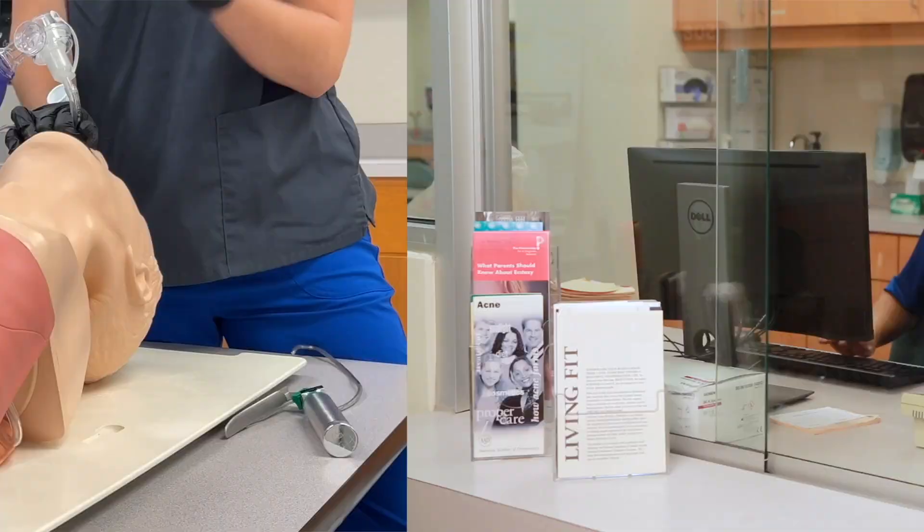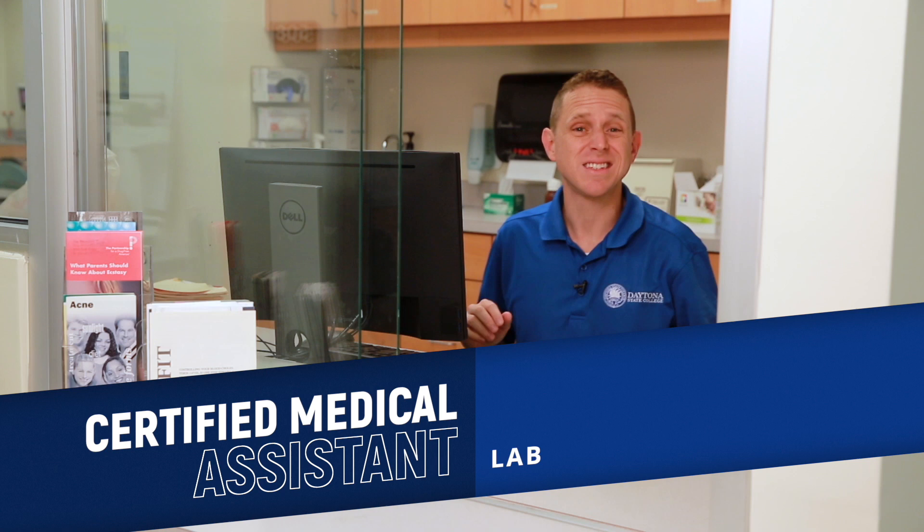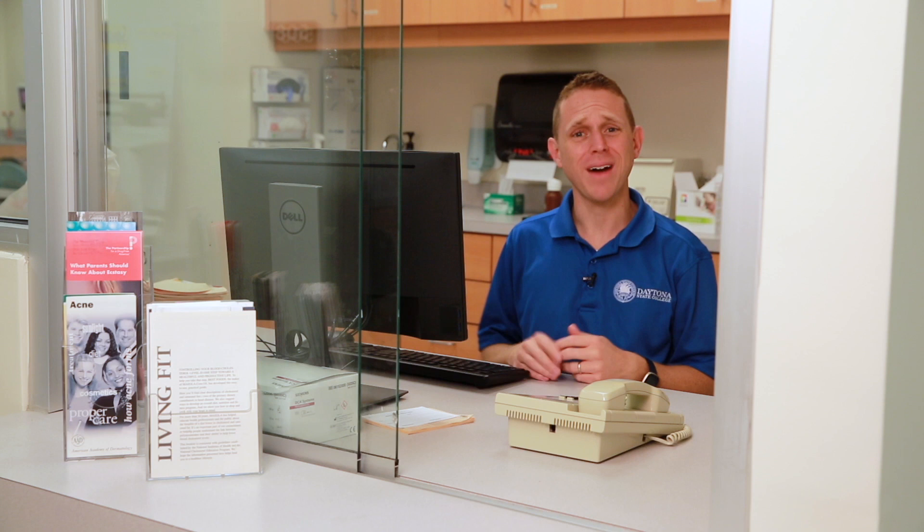Many times when you go for a medical appointment it's the certified medical assistant who prepares the room and equipment, gets your vital signs, assists with the exam, and then ultimately enters your patient information. They can even provide injections, draw blood, and prepare other samples for lab work. They may also work in many of the administrative functions of the office. CMA is the third fastest growing profession in the state of Florida.